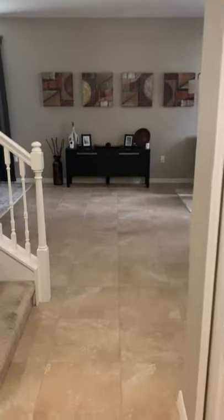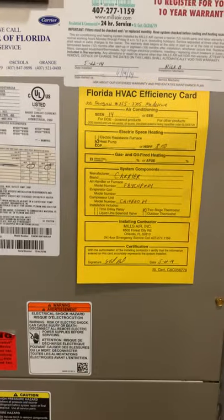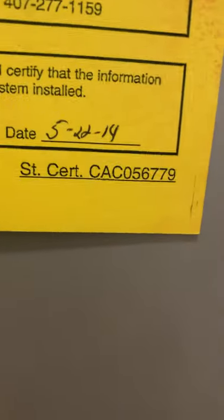We're winding right back here to the beginning, where the entrance way is. Nice coat closet right here, and the entrance is actually incredibly spacious — plenty of room as you can see. And then here's one of the AC units for the downstairs, dated 2014.